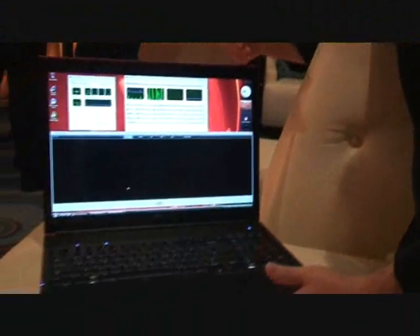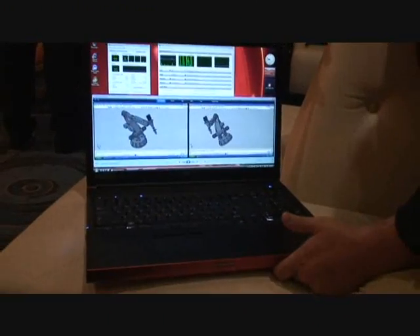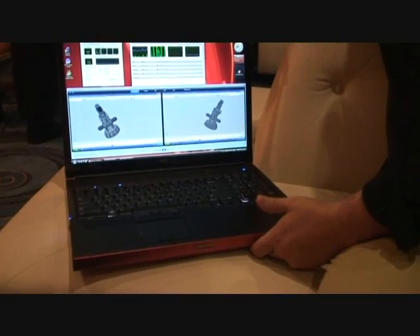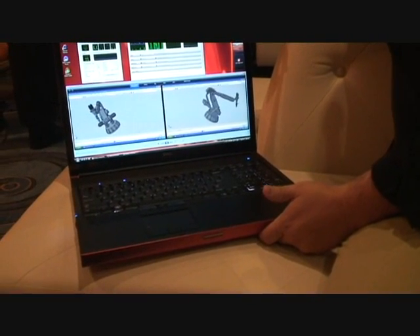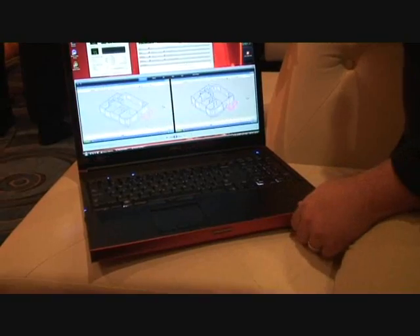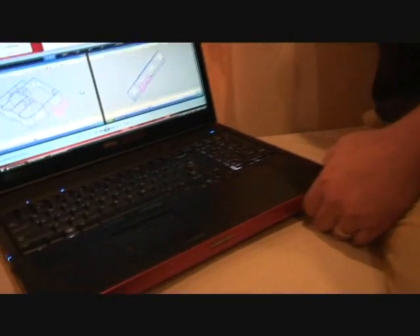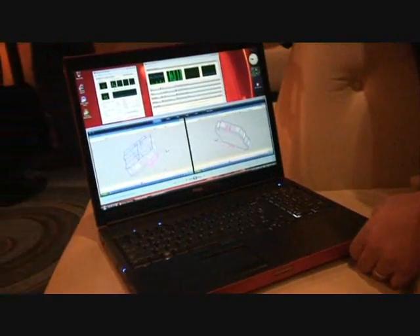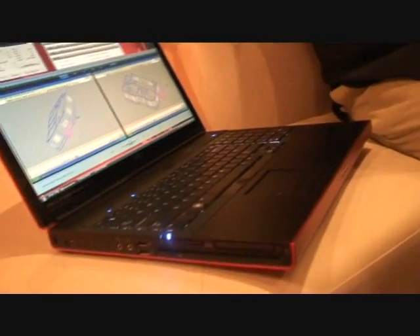This is a Dell Precision M6400 workstation. What we have here is our 17-inch product running with an edge-to-edge glass RGB LED display with a 100% color gamut. This system supports up to Intel quad-core CPUs, up to 16 gigabytes of DDR3 memory, and two hard drives in a RAID configuration — so up to a terabyte of storage.